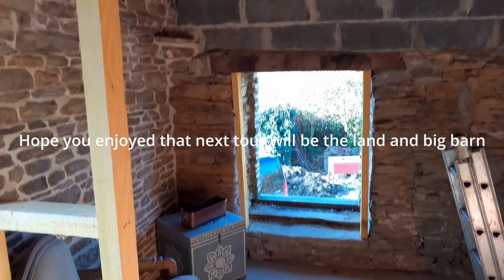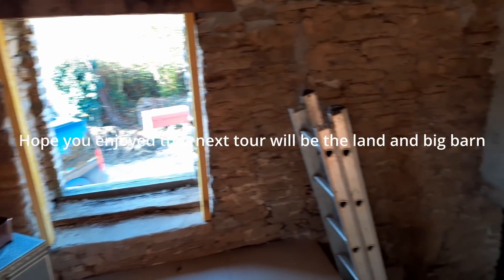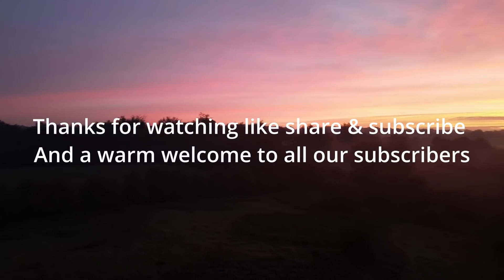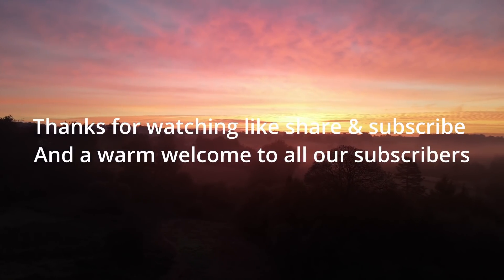Anyway guys, that's this house for you - hopefully you enjoyed that, and we'll catch up and speak to you all soon. Bye!